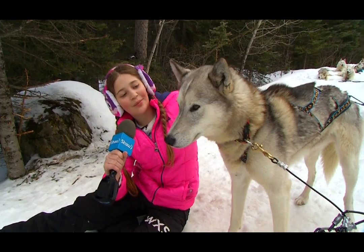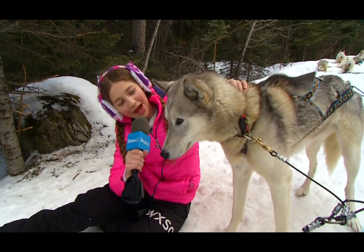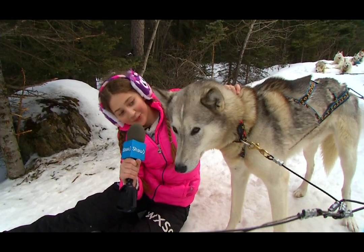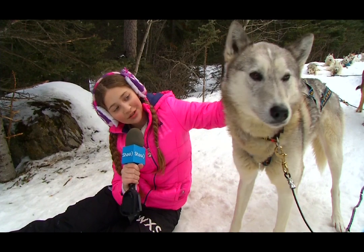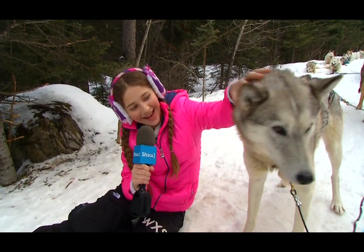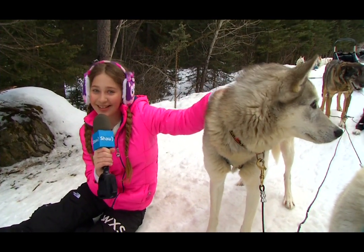I'm here with Tommy, one of the dogs from the Snowy Owl Sled Tours. So how do you like doing the tours? What do you eat here? Thank you so much! Until next time, I'm Lex from YYC.